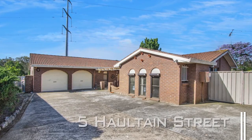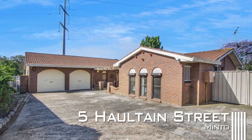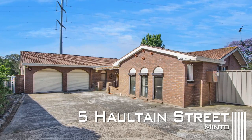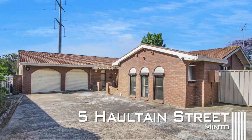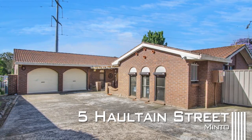Sitting in one of Minto's quiet pockets is this private oasis where anything is possible. Situated on a sizeable block of land and containing a wealth of potential and opportunity, backing onto gorgeous reserves, its enviable position is not one to be missed.